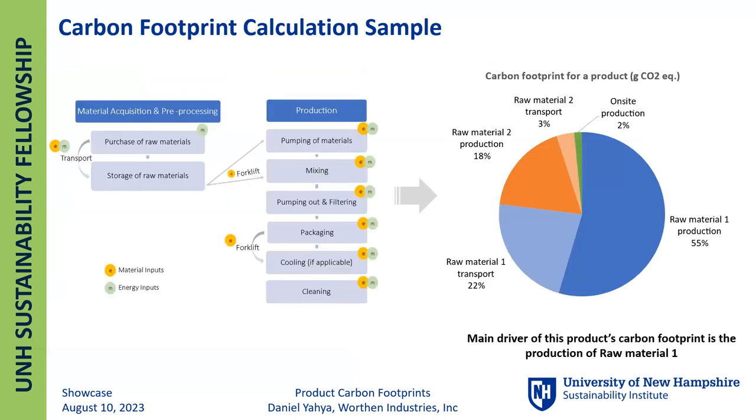This is a calculation sample. On the left is the process map, which outlines the stages in the lifecycle of this particular product. On the right is the total carbon footprint inventory for this particular product. The main driver for the product carbon footprint is the production of raw material one, as shown in the charts, followed by the transportation of the same material, showing that raw material one is the major contributor. The onsite production — shown with the green sector — is only contributing about 2% to the carbon footprint, which shows that the major chunk of emissions is coming from upstream carbon emissions, which we call scope 3: raw material production and transportation to site.